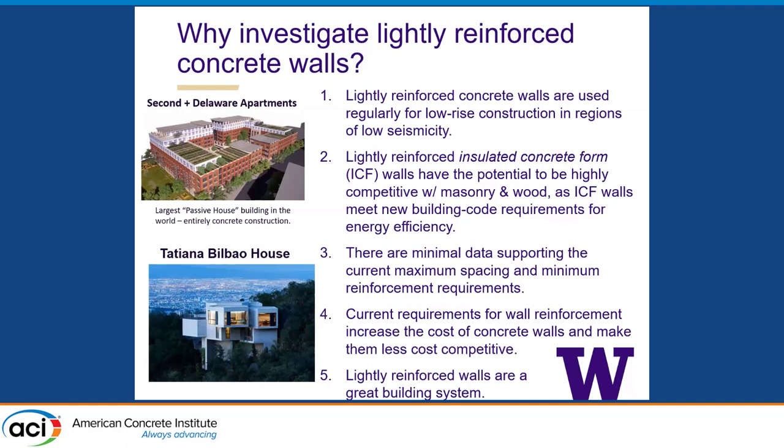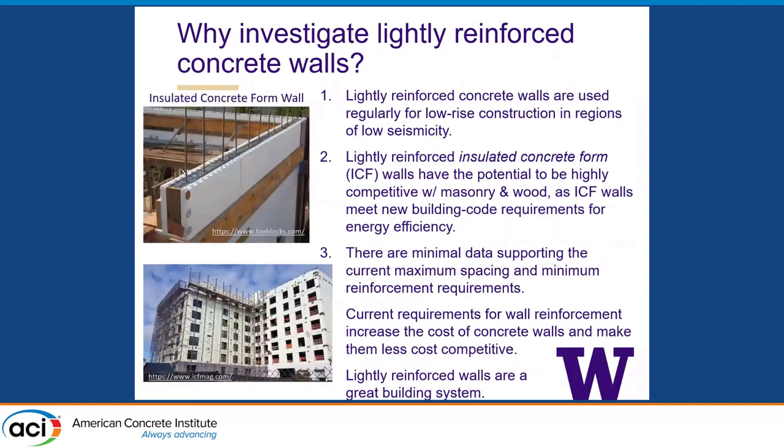What's also nice about reinforced concrete construction is the opportunity to do all sorts of creative things — not quite as creative as the first talk, but in my world, almost as creative. Going back to some of the technical issues: the current requirements for wall reinforcement really do increase the cost of these concrete walls, because the installation of the reinforcing steel is a big cost. But ultimately we're looking to show that lightly reinforced concrete walls can be a great structural system. These ICF walls are impressive in terms of how tall these systems can be and the opportunity for built-in insulation as we think about reducing energy usage.